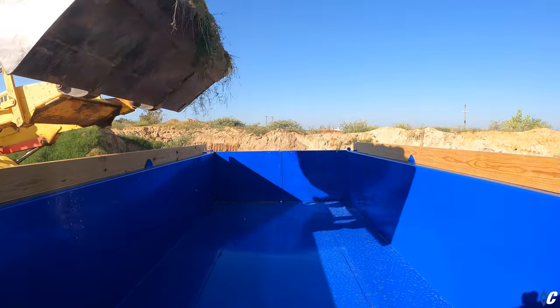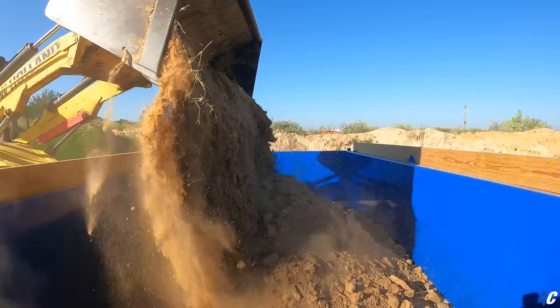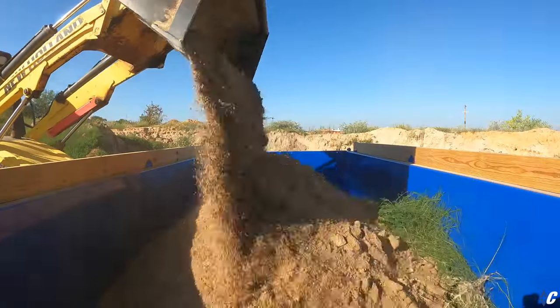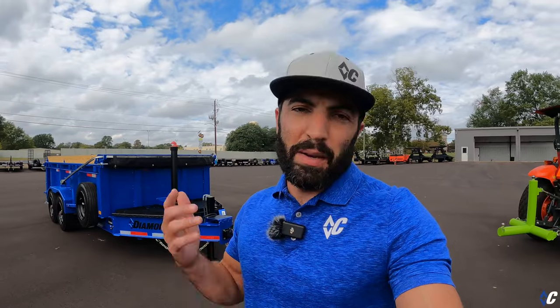If you've been following the LPT giveaway, you watched the video we did with local ambassador Justin Stansel of Stansel Construction. You saw that he wanted to load the trailer, and so we did do that — but in the midst of it, I thought I'm not going to give away a trailer that's already been scraped or scuffed up on the inside. If you've ever bought a dump trailer, you know you want to be the first one that puts the scuffs in it.